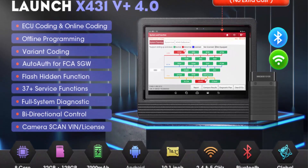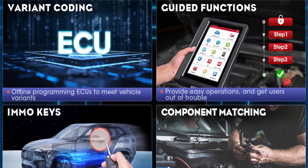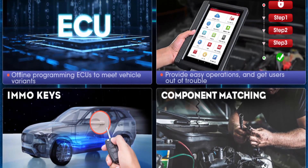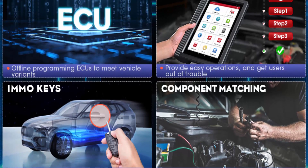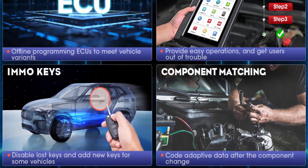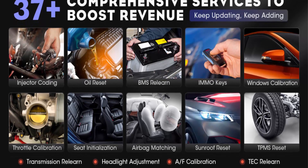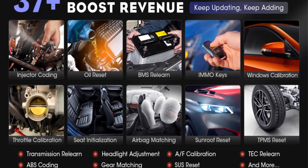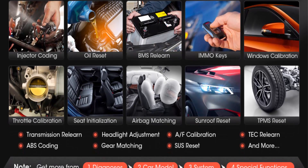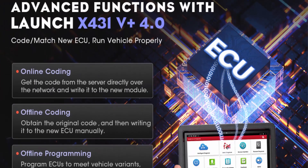Vehicle Coding, Adaption, ReLearn, Calibration, and Initialization. The 100% original Launch diagnostic scanner provides 37 Plus reset functions for mechanics for daily auto maintenance, such as oil reset, TPMS reset, IMMO, ABS bleeding, injector coding, throttle adaptation, gear learning, suspension reset, seats calibration, and more. You will get 100 Plus reset functions when entering the vehicle brand page system and special functions.